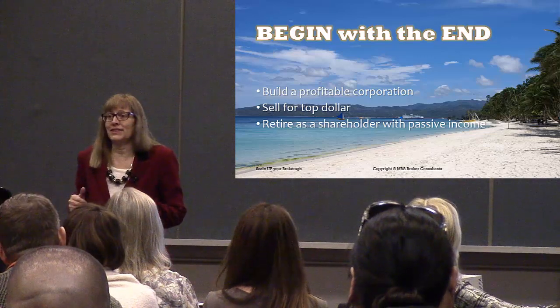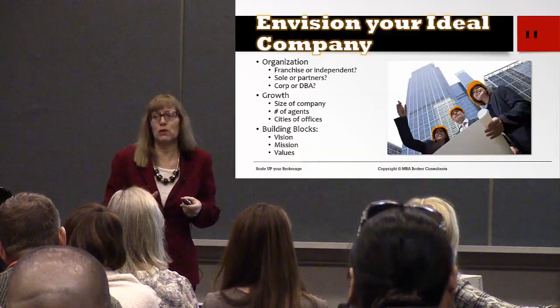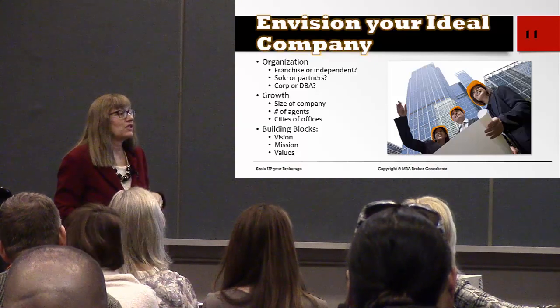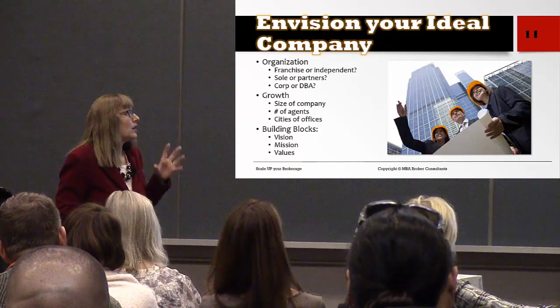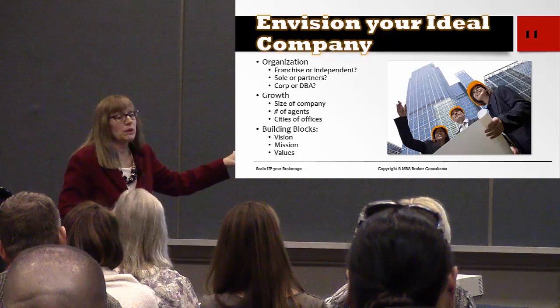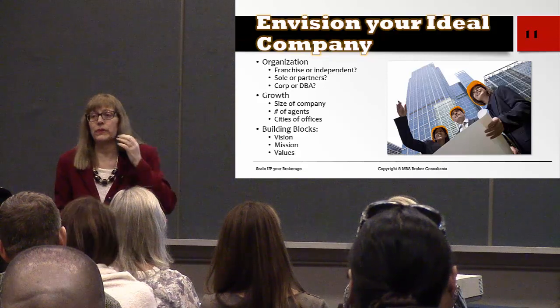Start by envisioning your ideal company. What kind of organization do you want to have? How big do you want to grow it? And then the three building blocks: vision, mission, and values.